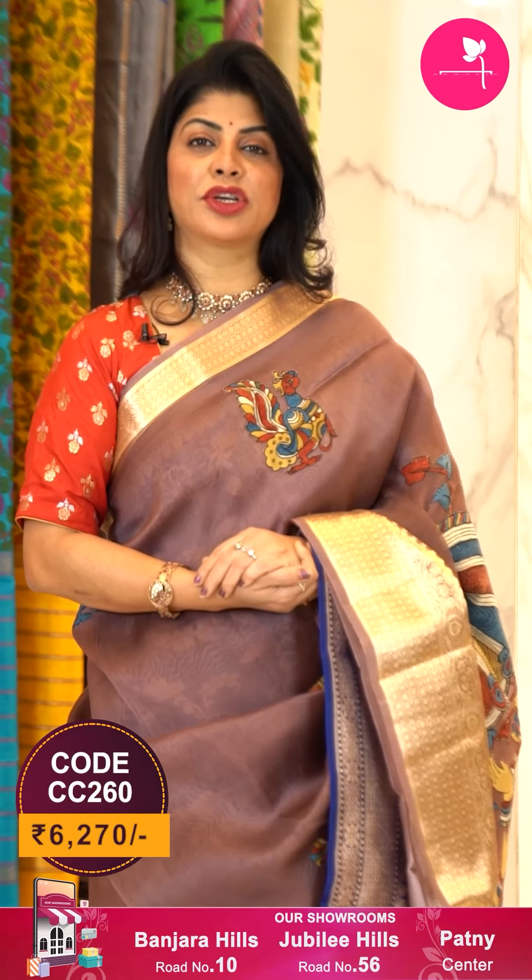To buy this gorgeous saree, take a screenshot along with the pricing and details displayed on the screen and WhatsApp us on 733-733-7000, or click on the saree code link provided in the description below — you'll be reached to our website directly, from where you can shop easily. Let's see another saree.